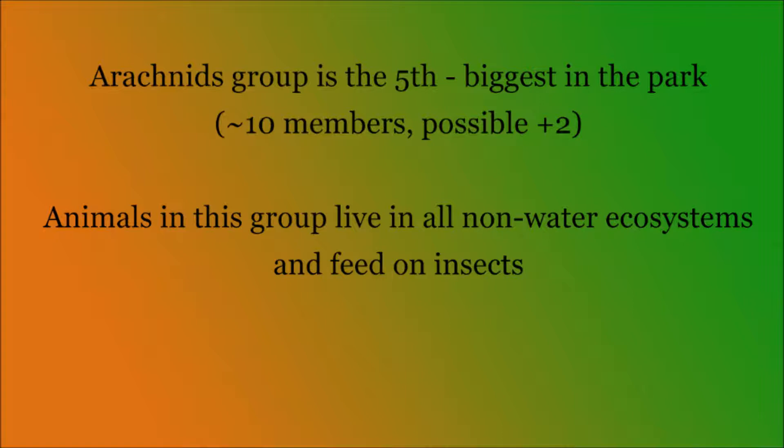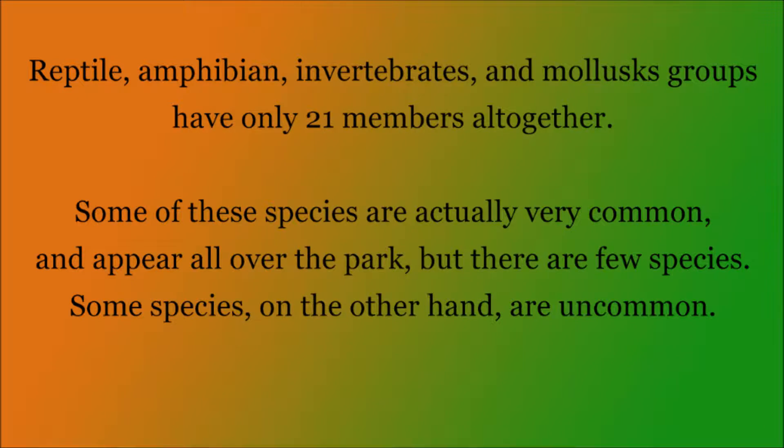The arachnids group is the fifth biggest animal group in the park, with an estimated 10 members and a possible 2 more that can be found in the whole park. These animals live in any non-water ecosystem in the park and feed on insects. The other four groups have 21 members in total that can be found throughout the park and live in all the wet or moist ecosystems, primarily feeding on insects.